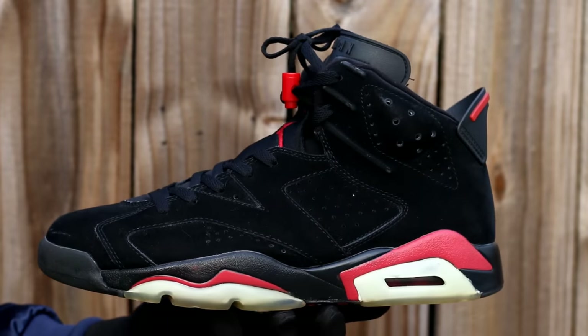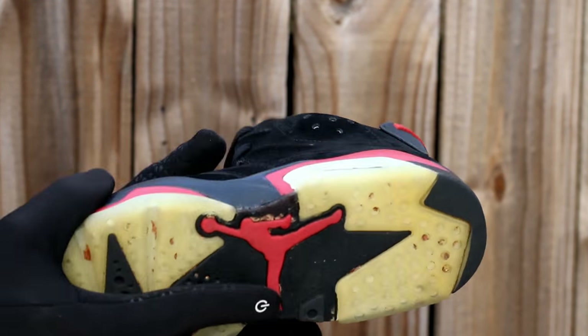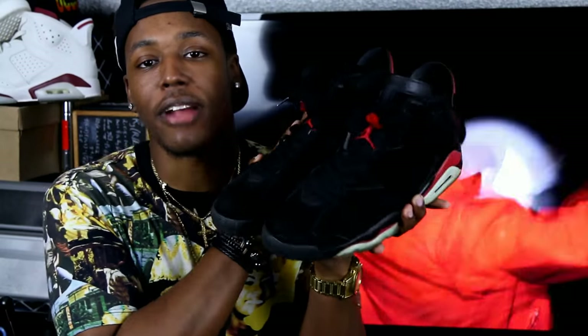Next up, another Kanye-associated shoe — the all-black and red Varsity Red Air Jordan 6, the older pair released in 2011. I've probably worn these more than almost all the other shoes combined. It's an all-black suede shoe and it just never fails — easy and go-to every time. The sole has yellowed a bit but it doesn't matter. I might go look for another pair on eBay for a decent price.